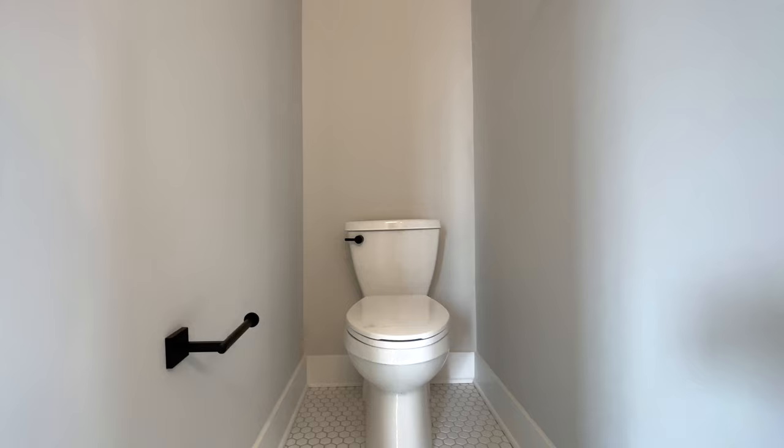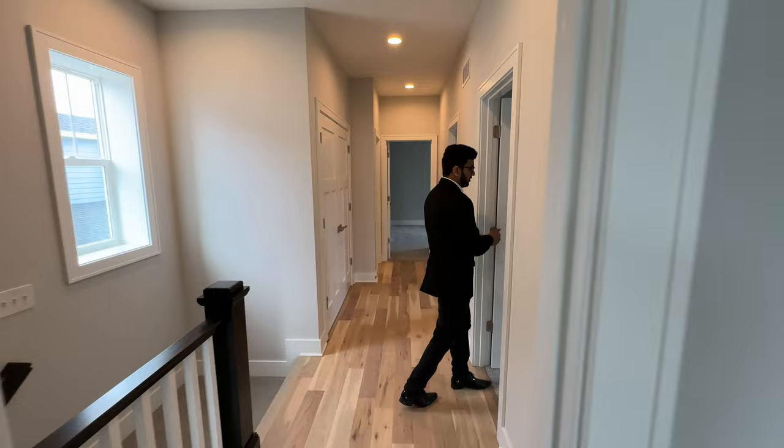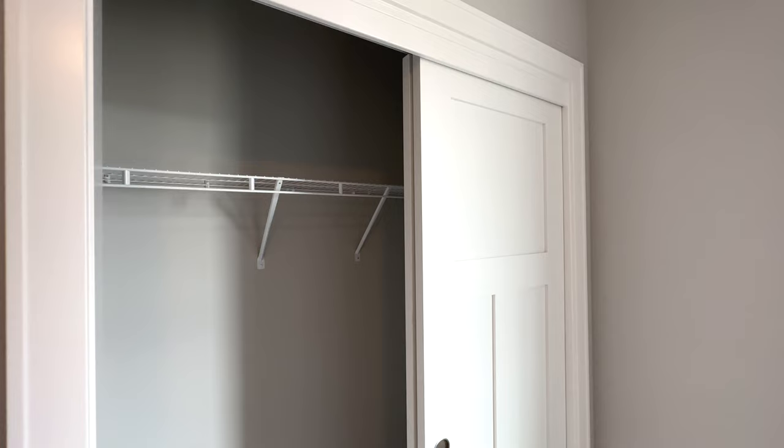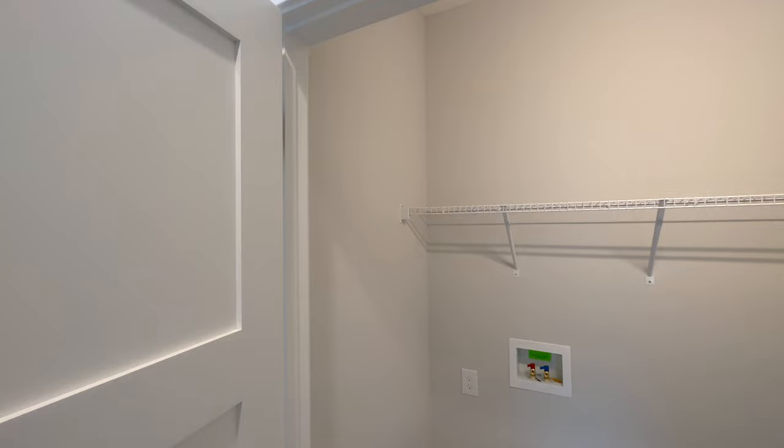Coming out of the bathroom, let's check out our second bedroom. This bedroom is a decent size with a ceiling fan on top, a window that overlooks the side yard, and a sliding door that opens up to a decent-sized closet as well.